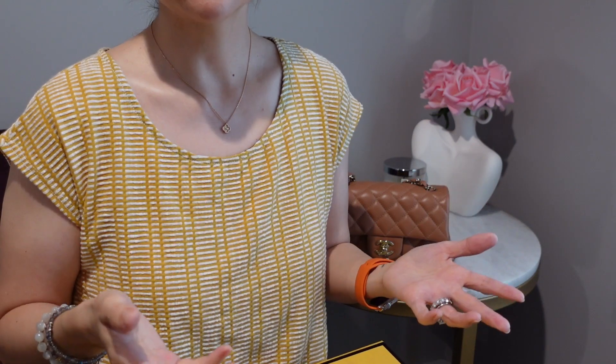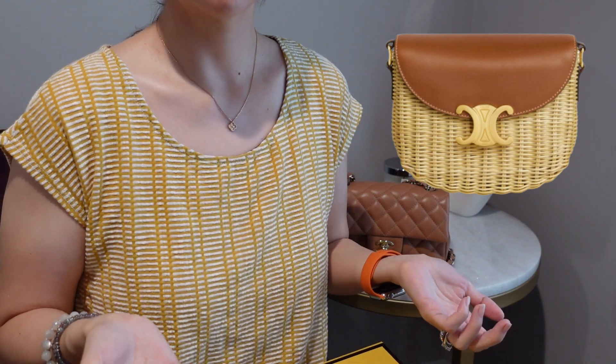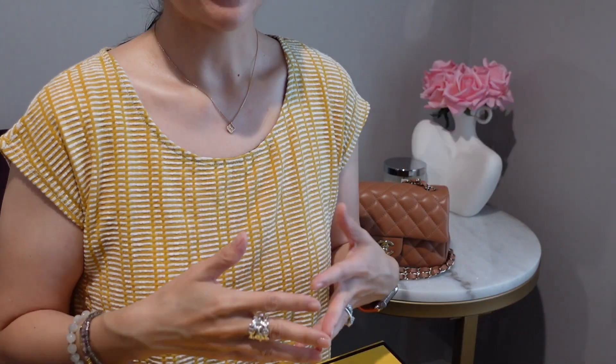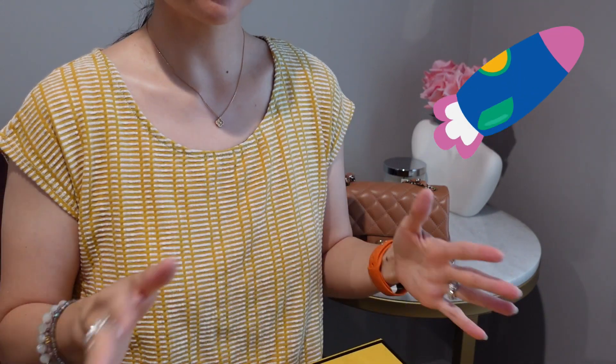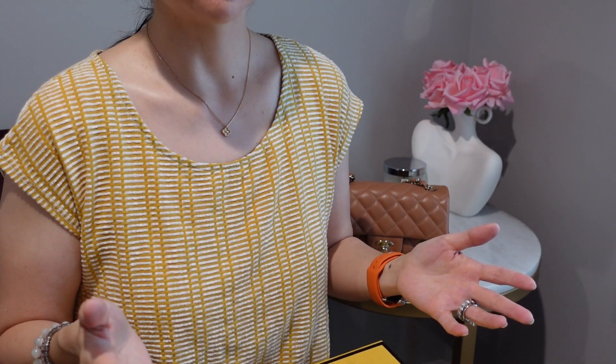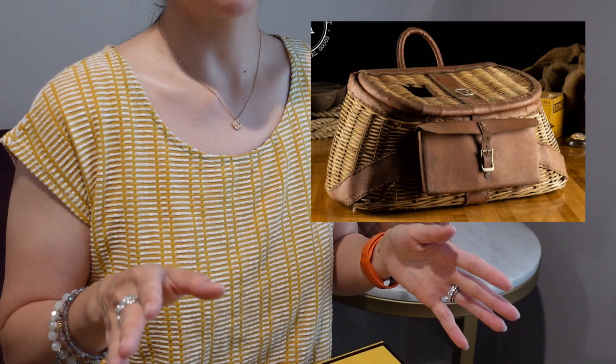Then I saw Celine came out with a wicker teen Besos bag — thanks to a video by Connor of The Closet by Connor — and while I initially totally fell in love with it, the price was exorbitant. It was sold out everywhere, and it started to remind me of a fly fisherman's basket bag, so I quickly got over it.